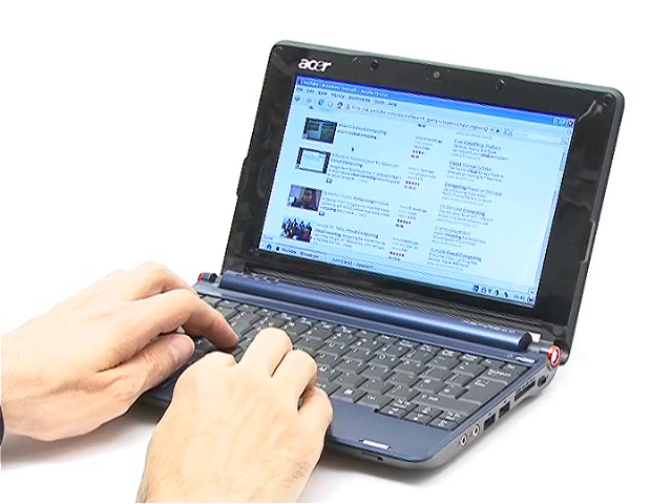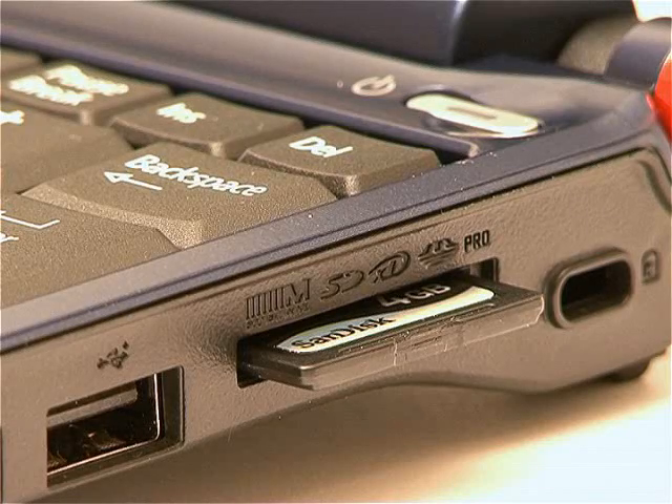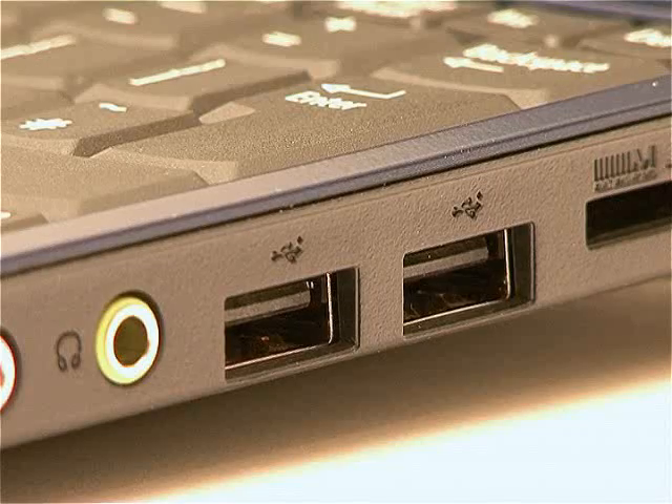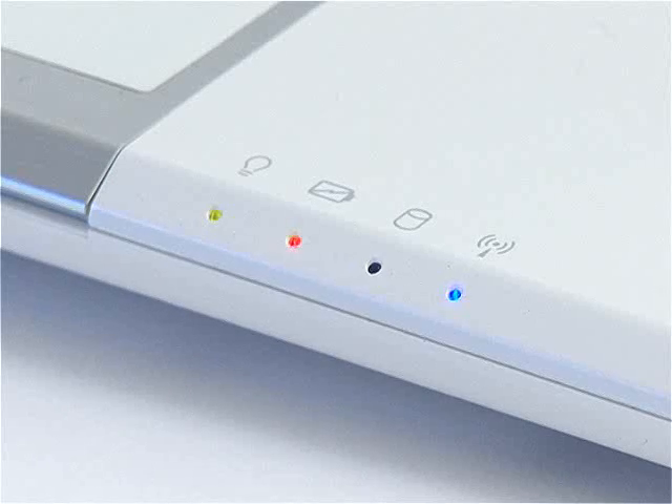Whilst no space is available for an optical drive, all ultramobiles have built-in memory card readers, along with three USB ports and a VGA socket. Wi-Fi wireless networking is also standard.